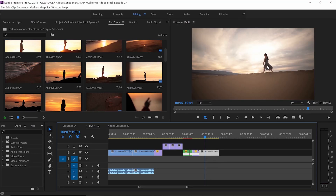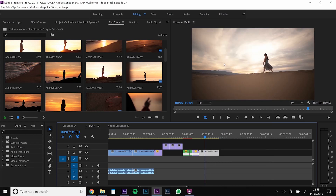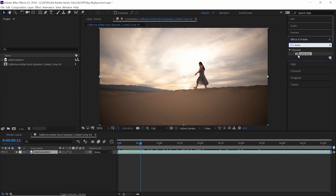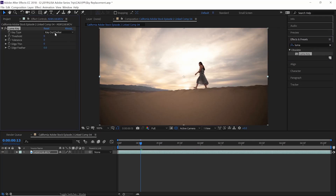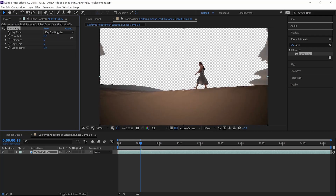Let's jump straight into this tutorial. We want to separate Georgia and the background, so we're going to create an After Effects composition. We can normally use a rotoscope, but with this we can actually use a luma key. Go to the effects panel and type in luma key. We want to separate the dunes and the background — the background is actually brighter than the dunes and Georgia. So we're going to go to key out brighter and put it to a threshold of 123.